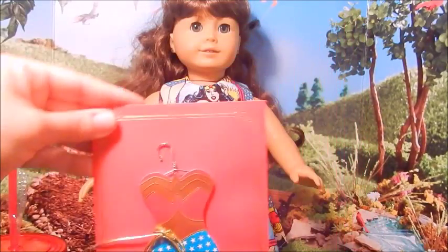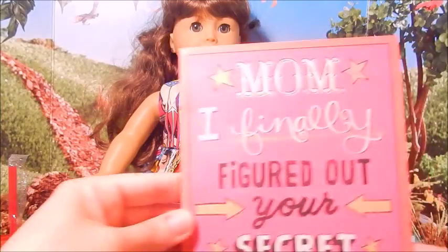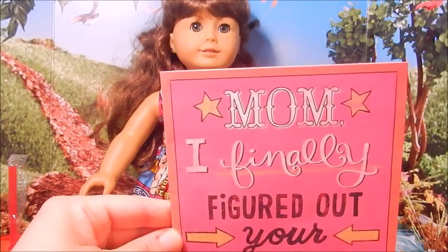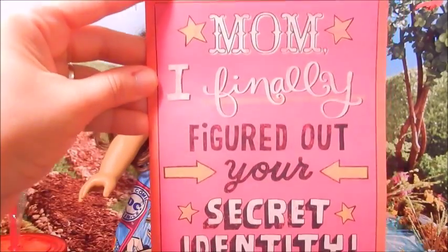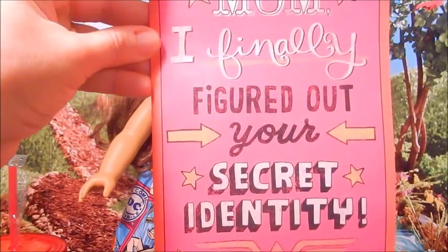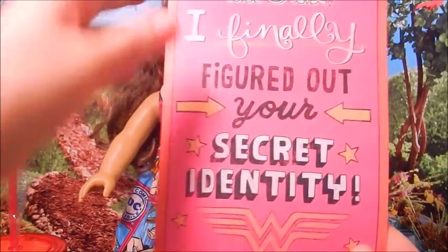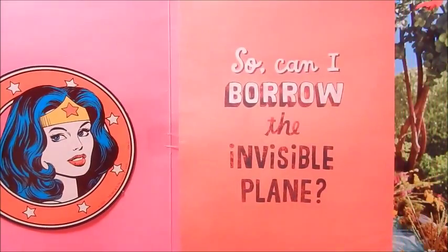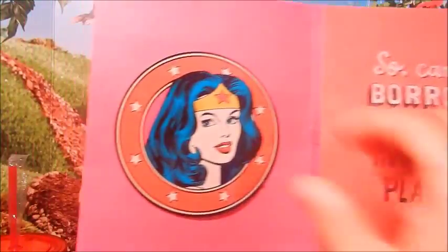My mom gave me this for Mother's Day. And then I got this one for myself for Mother's Day because I really loved the inside. I'll let you read the outside here — it says, 'Mom, I finally figured out your secret identity.' And the cool part is on the inside. That's the Wonder Woman theme, and it comes with a removable magnet. So cool.